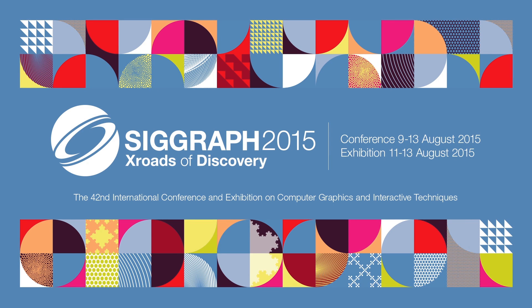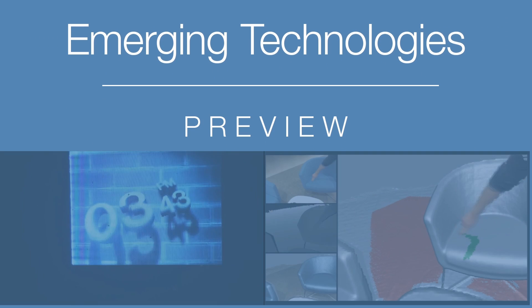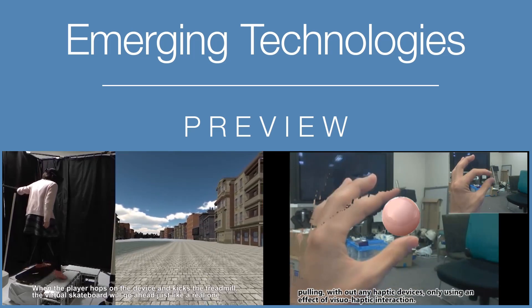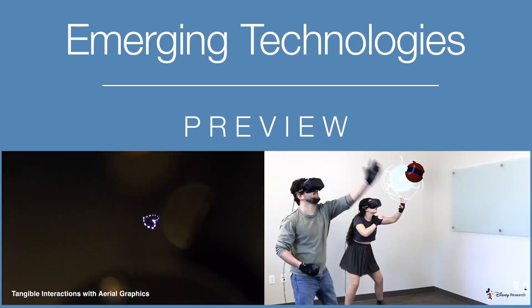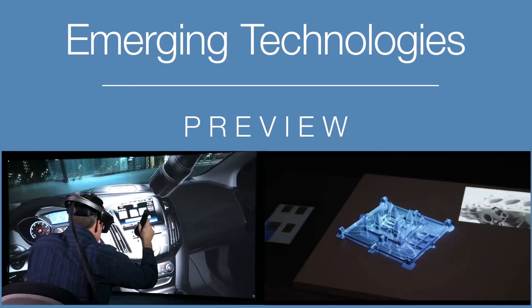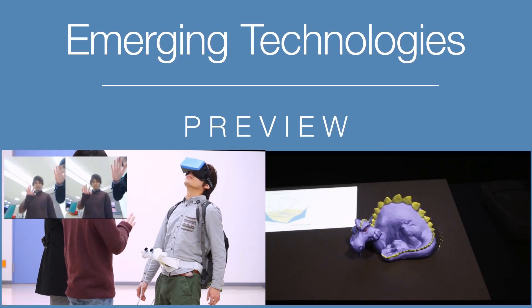The SIGGRAPH Emerging Technologies Program presents innovative technologies in several fields, from displays and input devices to collaborative environments and technologies that will transform the way we live and work. This video shows just a few clips from the amazing work shown at the 2015 Emerging Technologies venue.